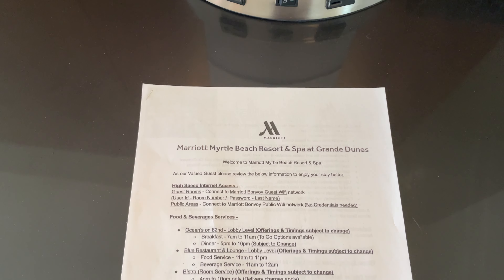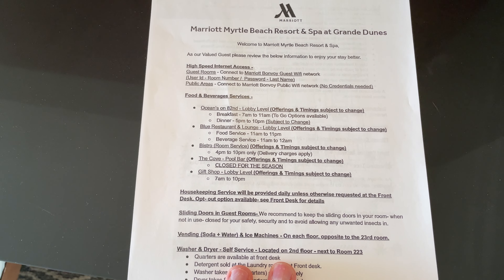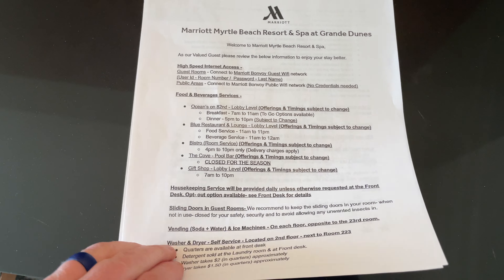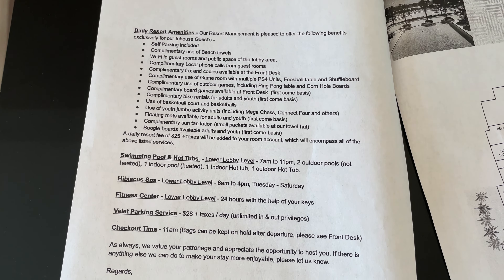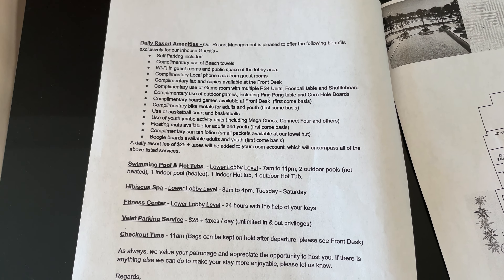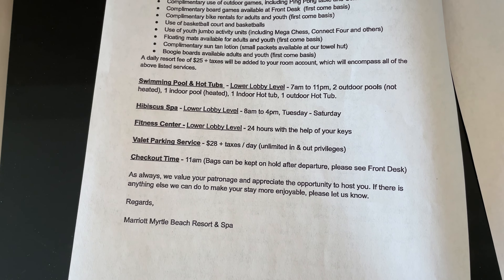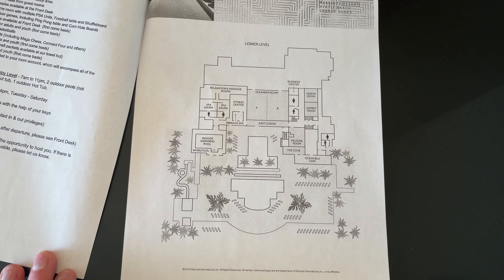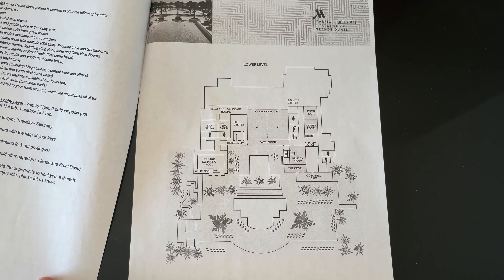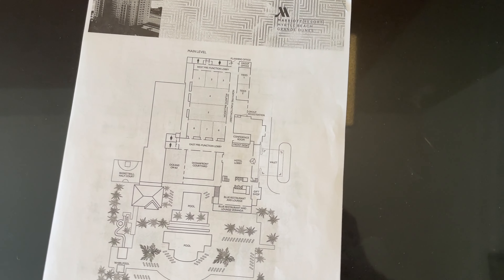The only toiletry you get is a bar of soap and a little bit of lotion. When you arrive you will receive a welcome package with information about their internet service, different restaurant options, housekeeping, and so on. Flip it over and you get a list of daily amenities at the resort — things that are complimentary, like floating mats and boogie boards, their spa and valet parking, complimentary bicycles, and other good stuff. There's also a basic map — and on the back, map 2.0 with the lower level and main level.